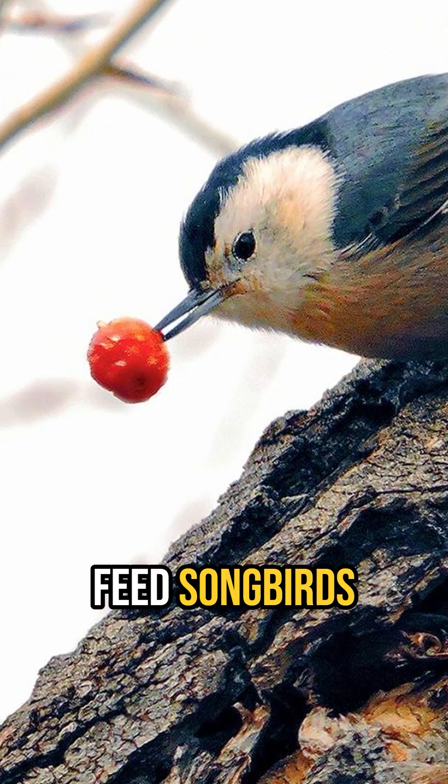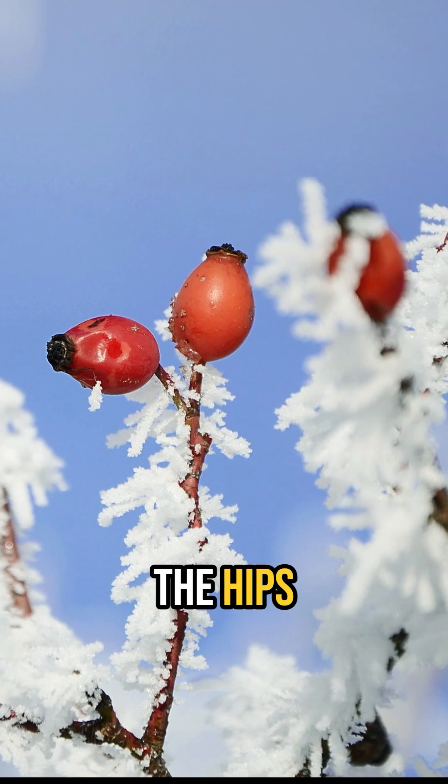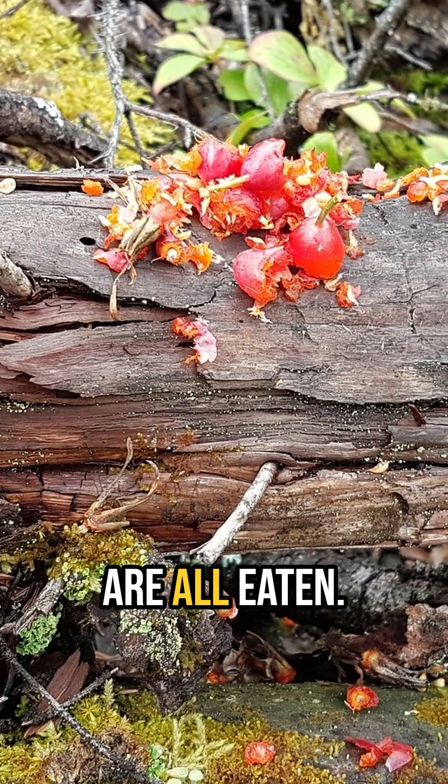Wild roses also feed songbirds and gamebirds through the fall and winter with an ample supply of highly nutritious rose hips. The hips are quite persistent and will remain on the rose shrubs through the winter, at least until they are all eaten.